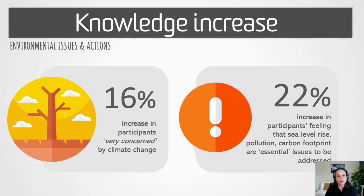In terms of knowledge, we also saw that participants gained a better understanding of environmental issues. There was a 16% increase in the number of participants that were very concerned with climate change, as well as a 22% increase in the number of respondents that felt that sea level rise, pollution, land reclamation, and carbon footprints were all very important issues that needed to be addressed.